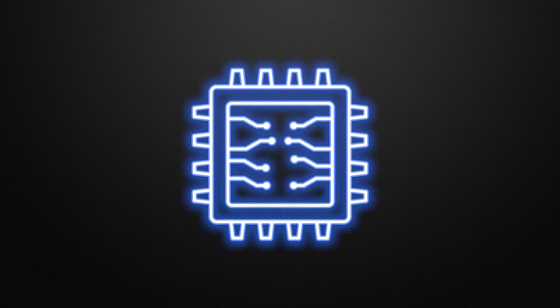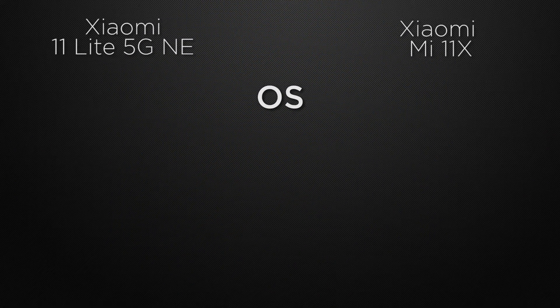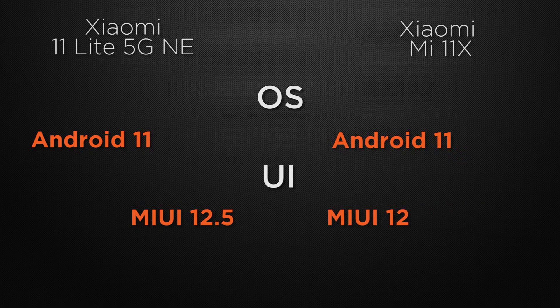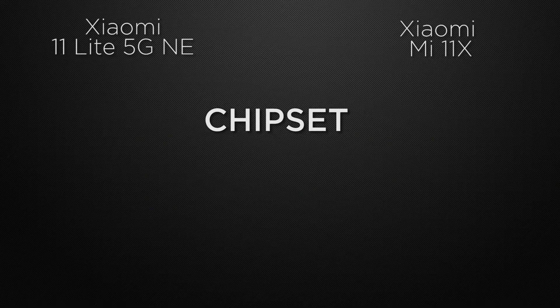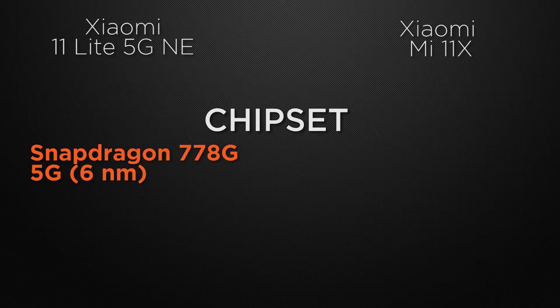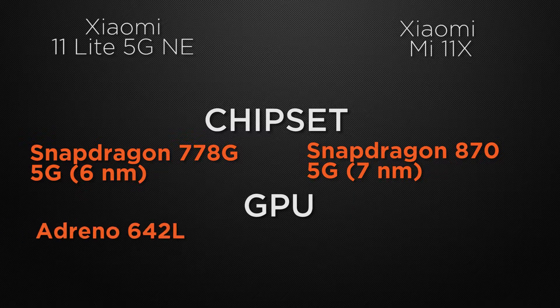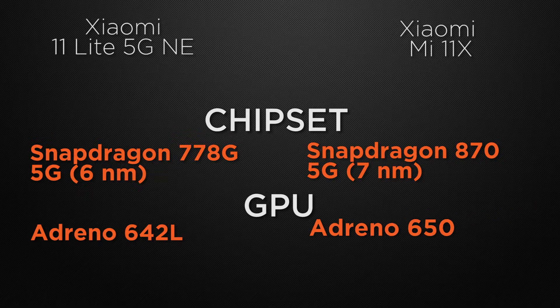Moving to performance, both devices run Android 11 with MIUI, so it's a tie on OS and UI. Talking about the processor, the 11 Lite is powered by a Snapdragon 778G based on a 6nm process, whereas the 11X is powered by a Snapdragon 870 based on a 7nm process. The winner is the 11X because it has faster processing speed. For the GPU, the 11 Lite has an Adreno 642L whereas the 11X has an Adreno 650, so the winner is the 11X for more FPS in games.